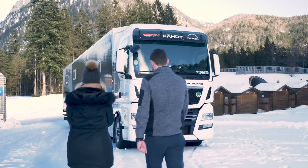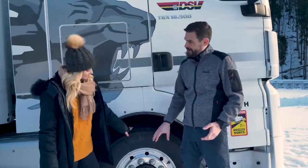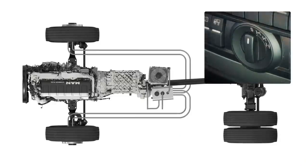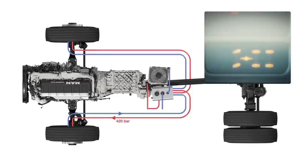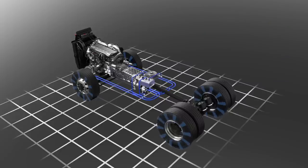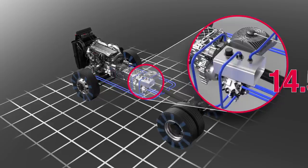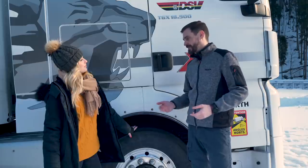Let me tell you about the technology — this is where the magic happens. The driver switches on the Hydrodrive; the hydraulic pump pushes pressure up to 420 bar. Through the linings, the hydraulic power of 14,500 Newton-metres comes into the front axle, so you can drive very safely on slippery ground.